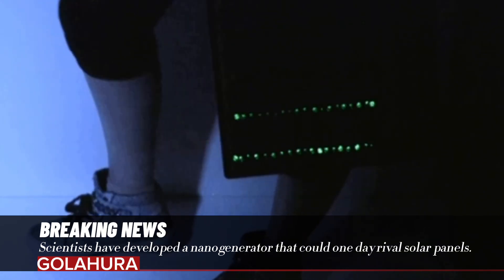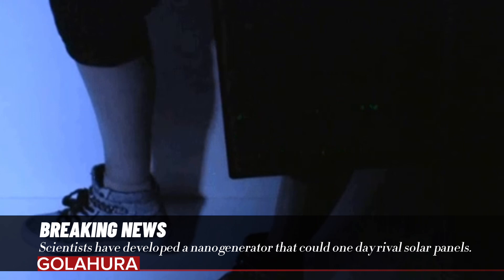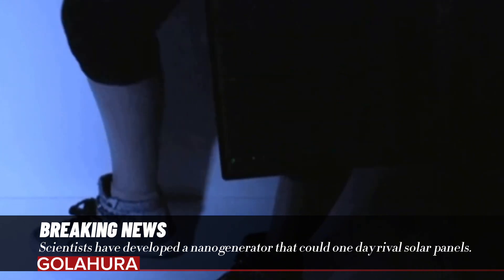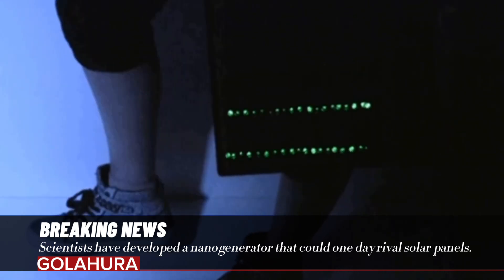The scientists use materials that become electrified by friction in the generator. In this way, the electrodes that come together and separate become charged, just like a balloon sticking to hair. The nanogenerator is expected to convert mechanical energy generated by running, for example, into power for devices such as headphones.